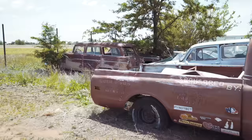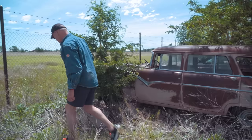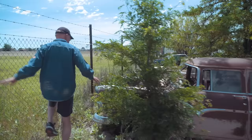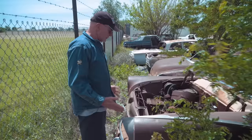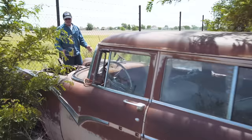It looks rough — that quarter panel's rough — but wagons are hard to get these days. This has still got a Y-block in it, which is probably a 252 or something like that. No grill, no hood, no windshield, but otherwise it looks complete. This is $500 — a good starting point for a wagon project. Not very different than that wagon was a year ago.